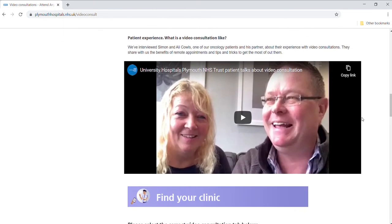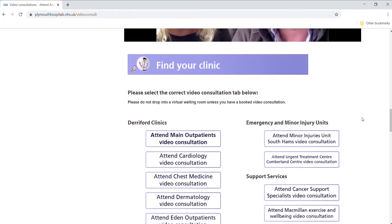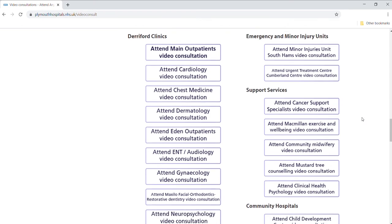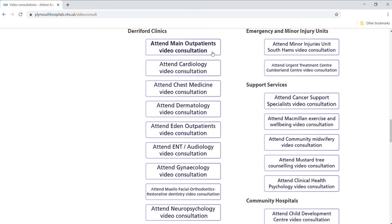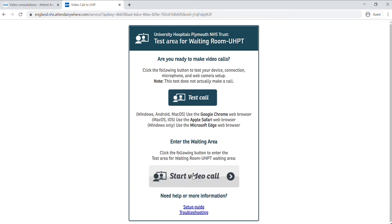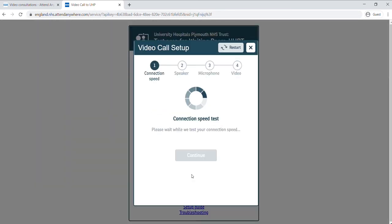You now need to find the button to attend your clinic. Your appointment letter will indicate which button you need to click. In this example, we'll use the main outpatients video consultation button. The video consultation platform, Attend Anywhere, will open in a new tab.